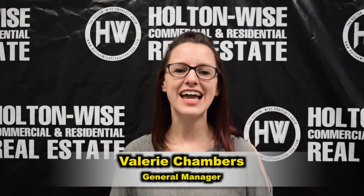Valerie Chambers with Holton Wise. Today I'm going to talk to you about the approval process for maintenance repairs.